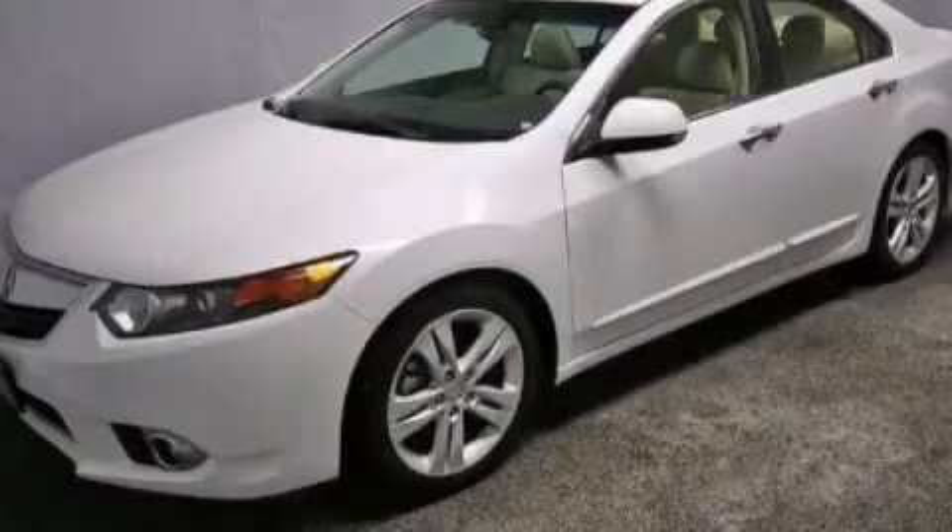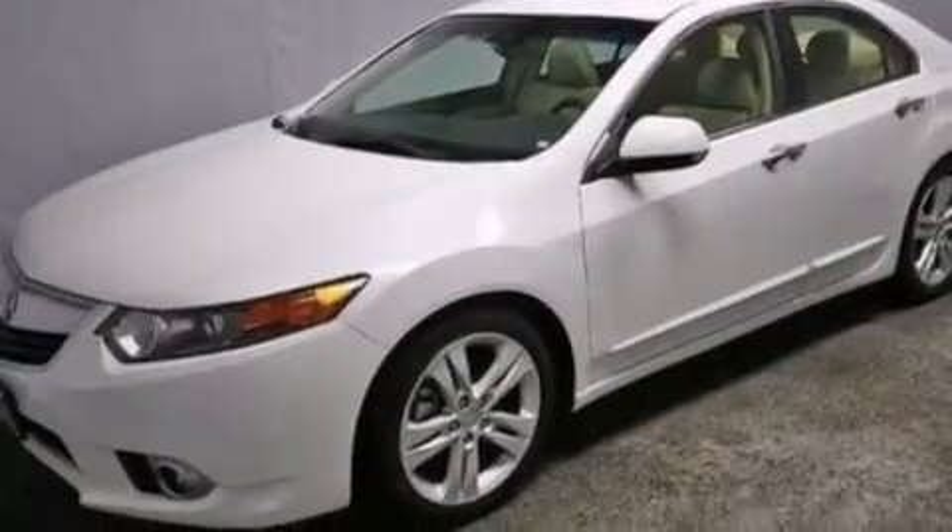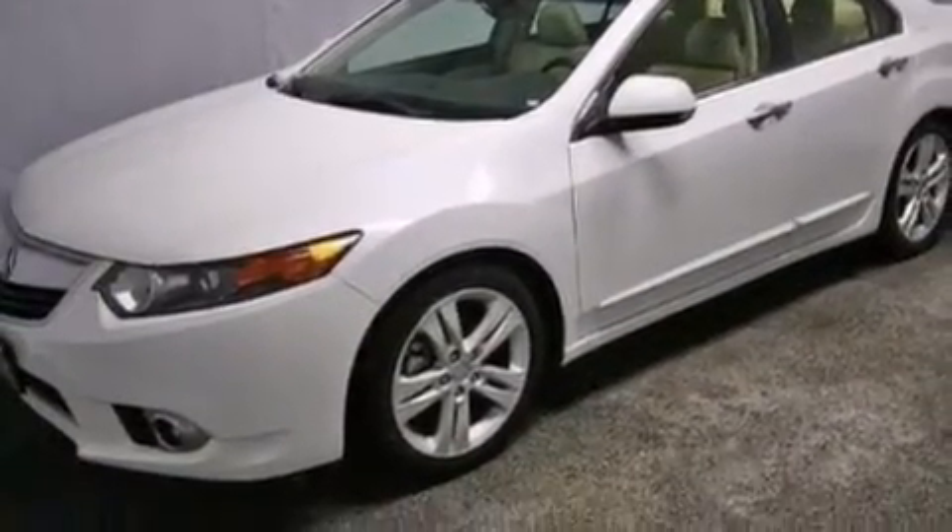This is a certified pre-owned 2012 Acura TSX. It has a 3.5-liter six-cylinder engine and an automatic transmission.